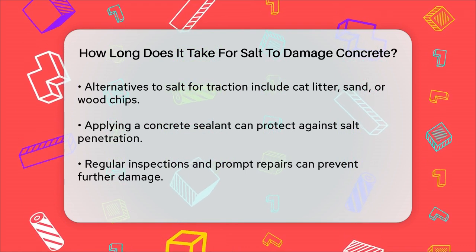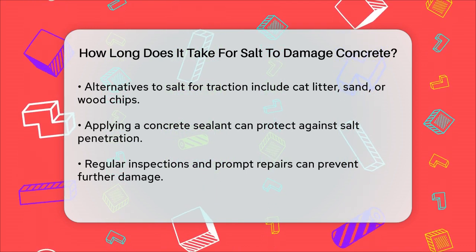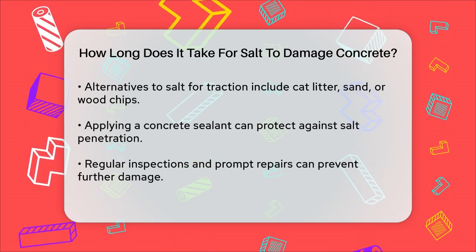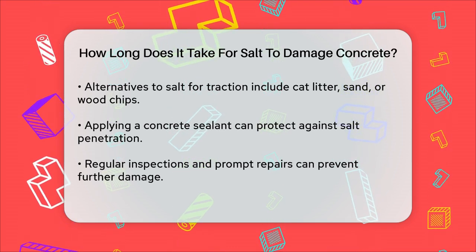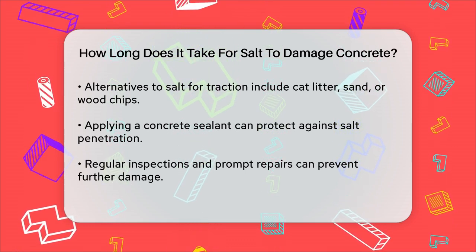In summary, the time it takes for salt to damage concrete varies widely based on exposure, environmental conditions, and the quality of the concrete. By recognizing the early signs and taking proactive measures, you can significantly extend the lifespan of your concrete surfaces.